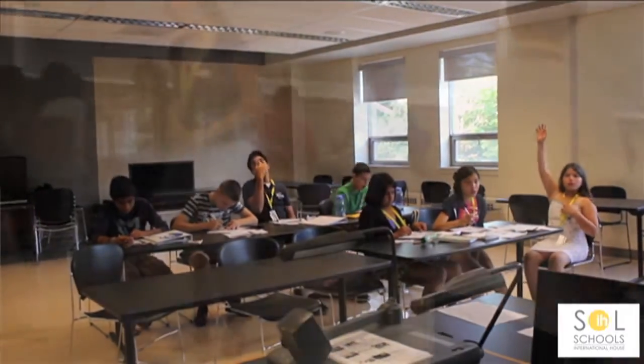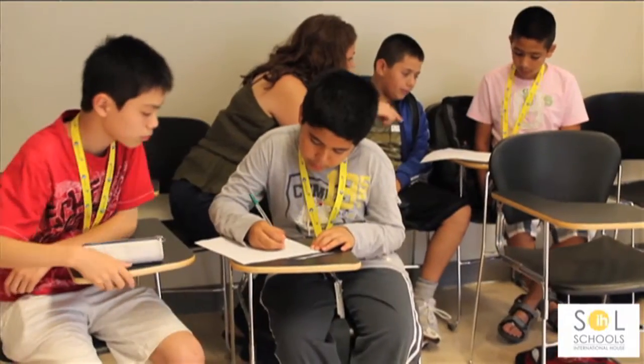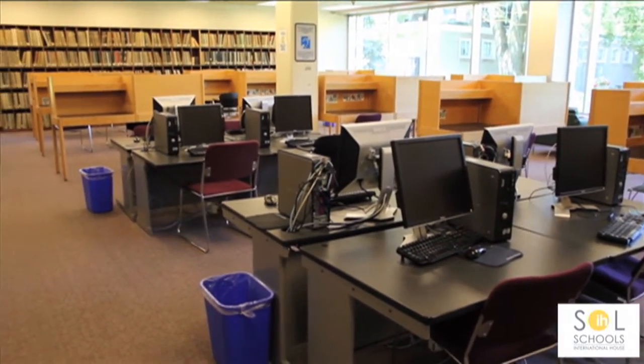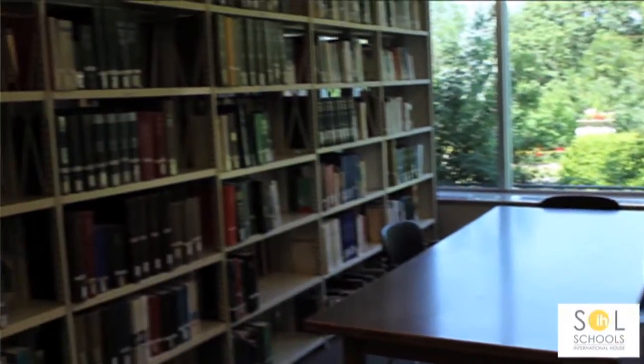The teachers are very friendly and explain very well. We also have a lot of resources for our students like a computer lab with internet and a big library. This is the library. In free time we can stay here because there is internet.